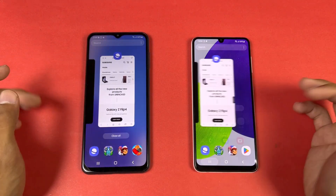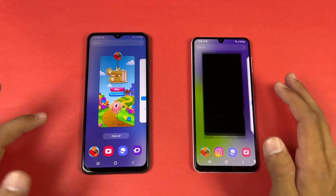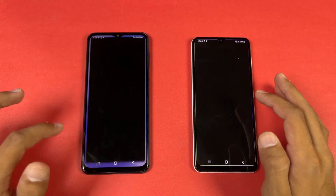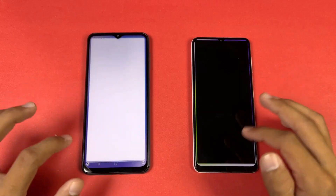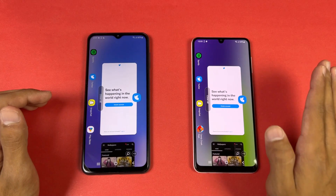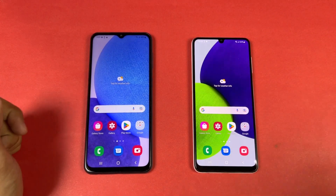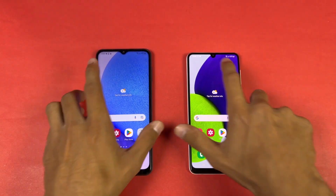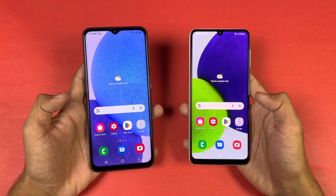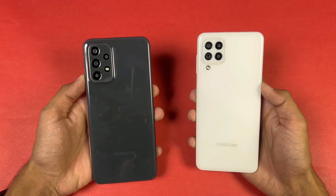Now let's check RAM management — both phones have 6GB of RAM. Opening phone dialer, settings, Amazon Shopping, Candy Crush, Instagram, Snapchat, Spotify, CyberShopper, Tempo, PUBG Mobile, Twitter, Zedge, and back to the internet browser. The A23 had one app refresh while the A22 had none. Overall the A23 is performing faster in games, while system-based apps are very similar. The A23 performs incredibly in RAM management with only one refresh — not a big deal.